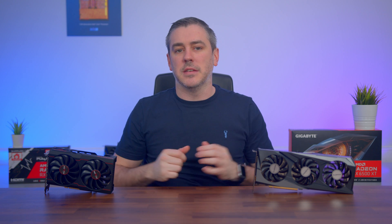Today is the launch of the 6500 XT. A valiant effort by AMD? Or a complete dumpster fire? Let's do this.